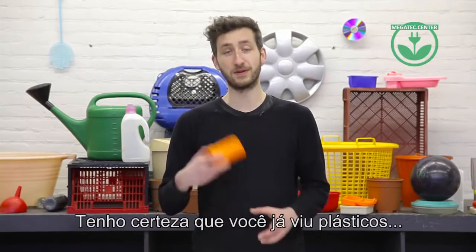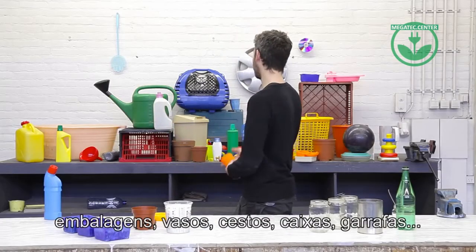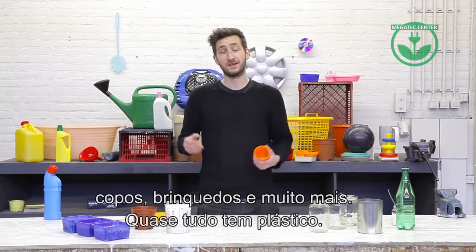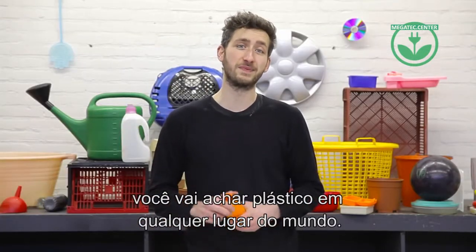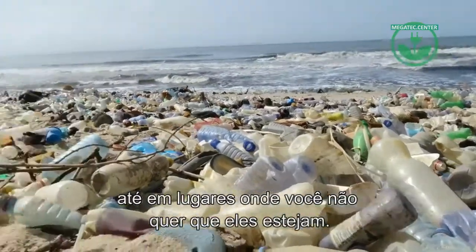I'm sure you already know about plastic. It's everywhere around us — jerry cans, packaging, flower pots, toys, containers, cups — a lot of stuff we have is made from plastic. You can literally find it in any place in the world, even in places where we don't want it.